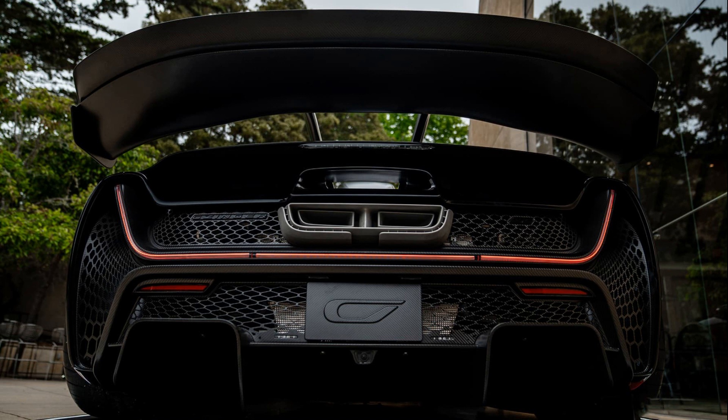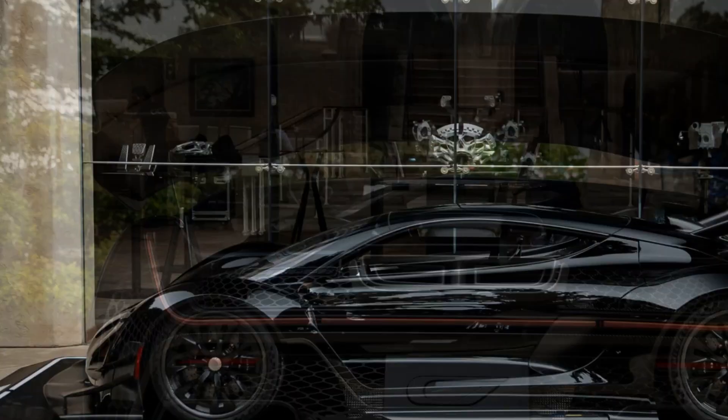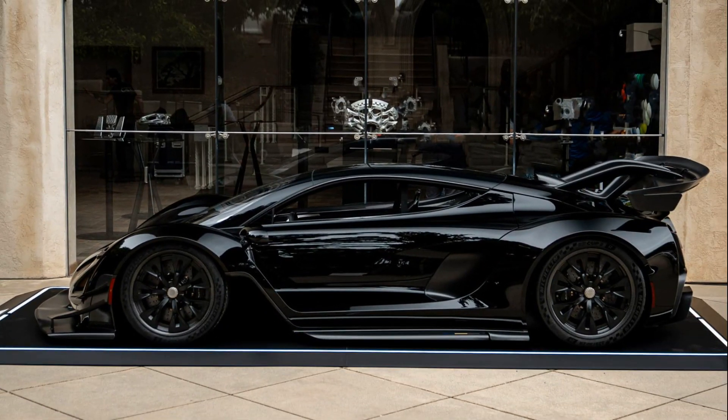Contributing to its biplane aesthetics, beyond the visual enhancements, the hybrid powertrain of the 21C Blackbird receives a performance boost, elevating the total power output from 1,233 bhp to an impressive 1,350 bhp.